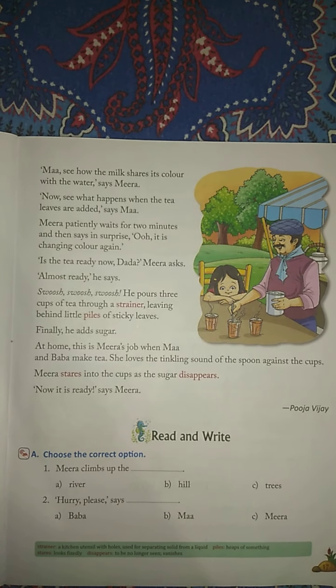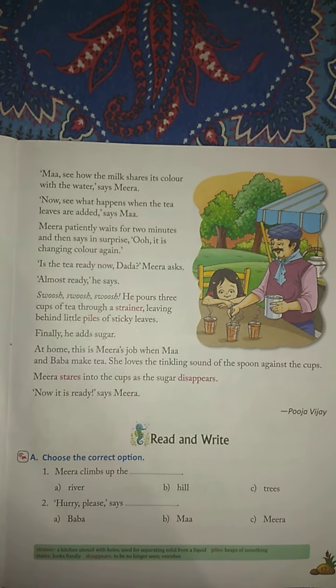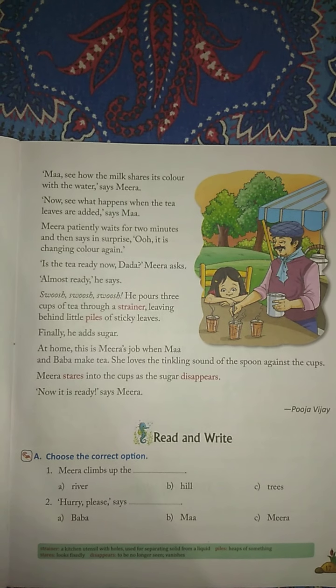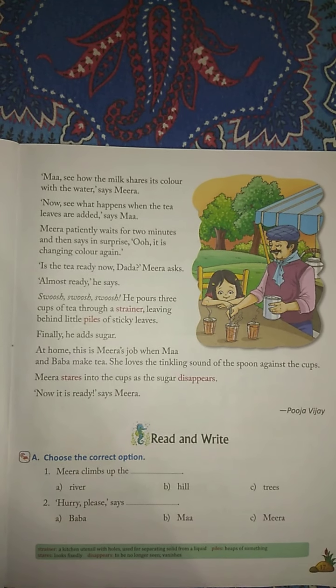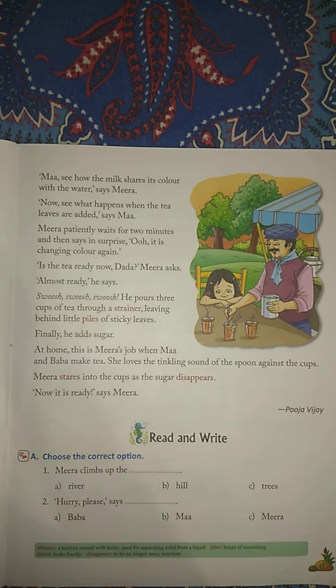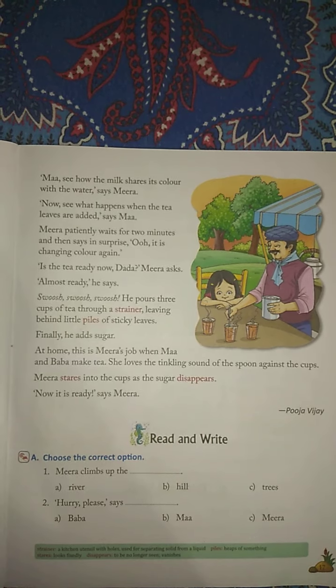So students, you all have to practice at home. You all have to read this chapter again and again, then you can read properly. We will continue this chapter. Take care, students. Bye-bye.